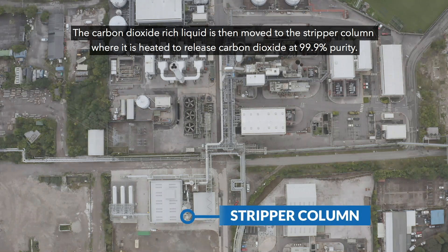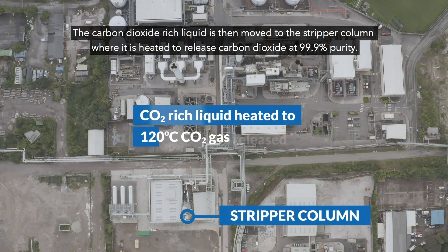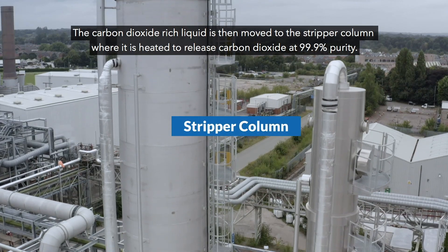The carbon dioxide rich liquid is then moved to the stripper column, where it is heated to release carbon dioxide at 99.9% purity.